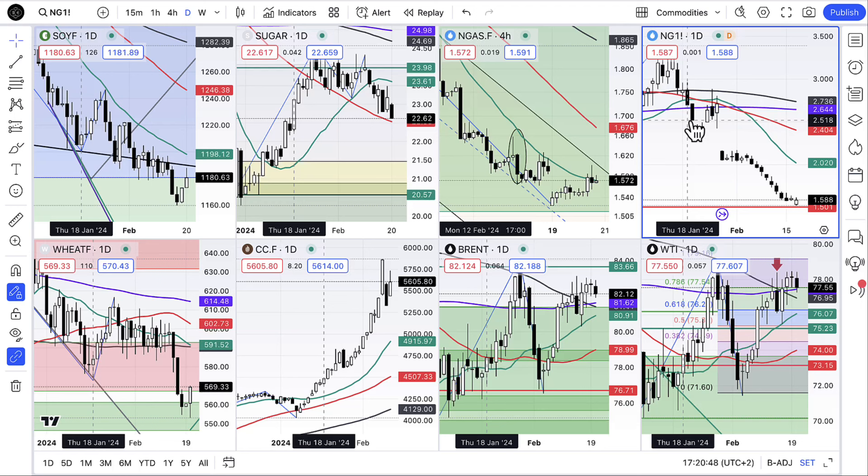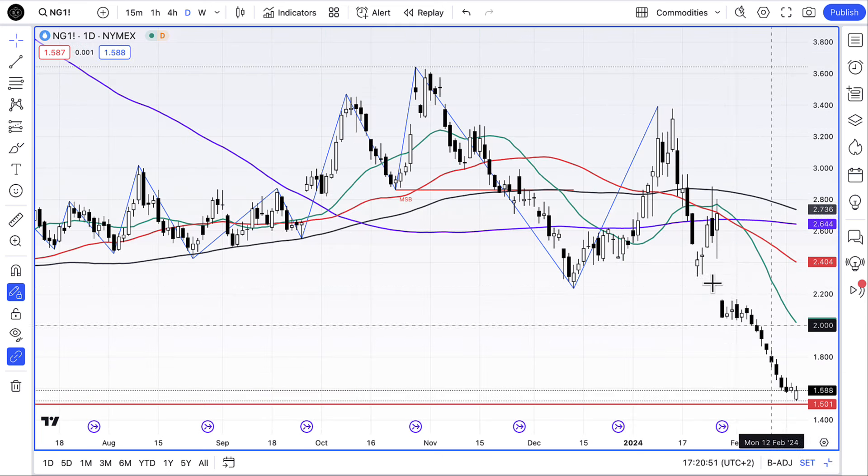G'day folks, here's a quick video just to keep you up to date on natural gas and a couple of other interesting things today. Let's have a quick look at this and I'll go through some of these positions.